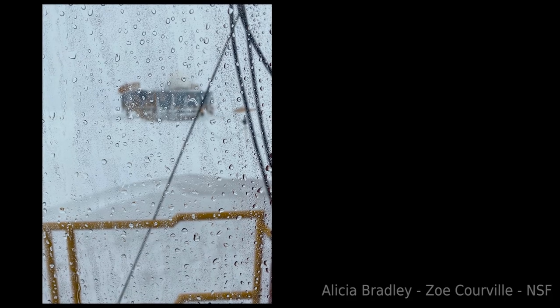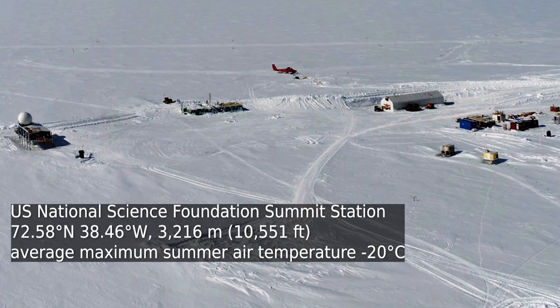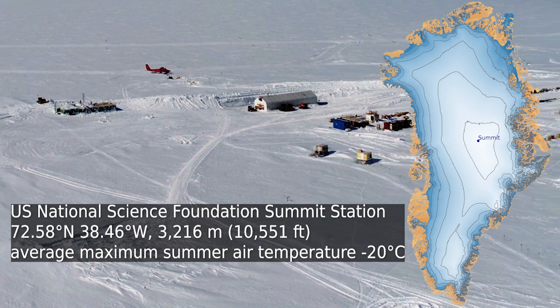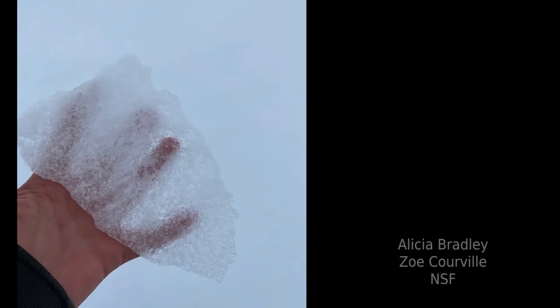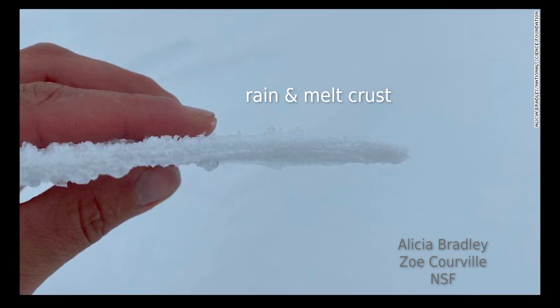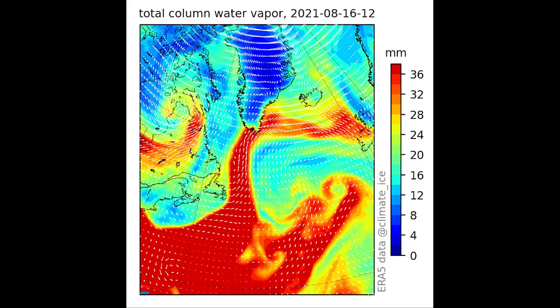On 14 August 2021, rainfall was witnessed at the National Science Foundation's Summit Station near the highest point on the Greenland Ice Sheet. There is no previous report of rainfall at this location, 3,200 meters in altitude. The driver of rainfall was a so-called atmospheric river.